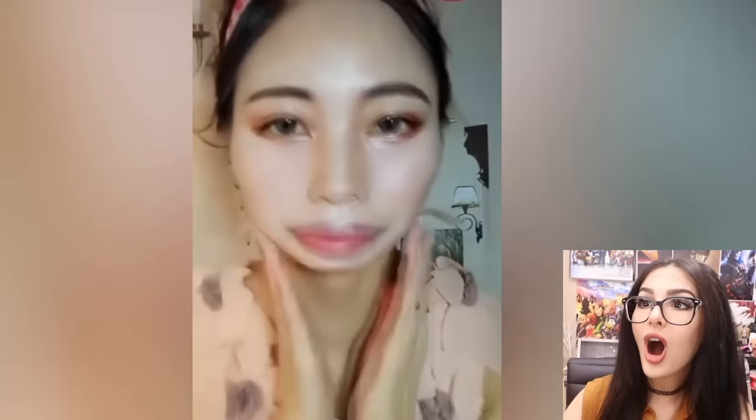She changed her entire face shape. Look at her face. Oh my god. I didn't know tape could do that — this is some tape of the gods. Of course we got that baby powder spray paint. It's like a staple in everybody's beauty favorites video.